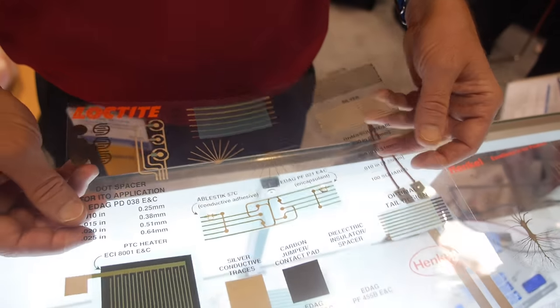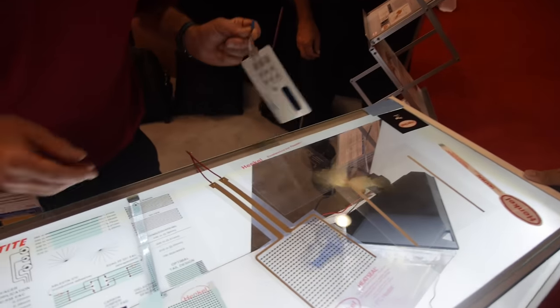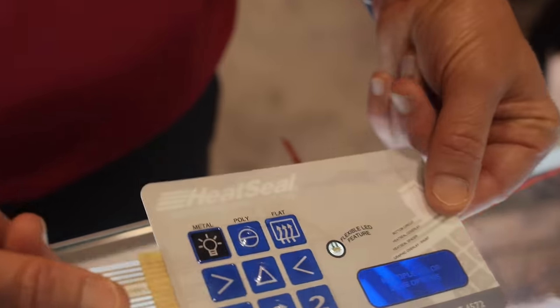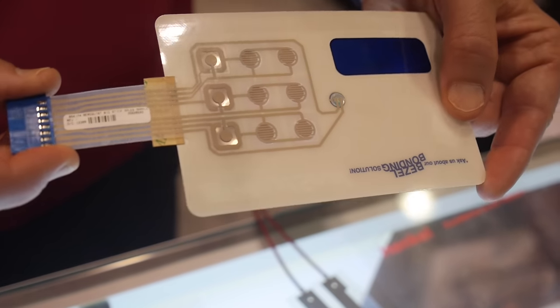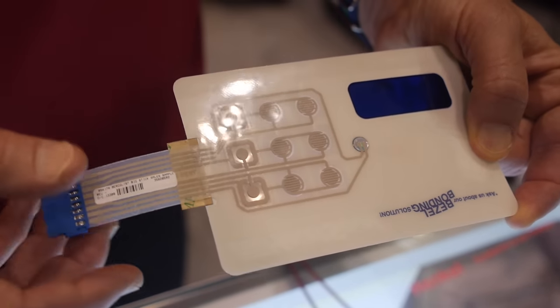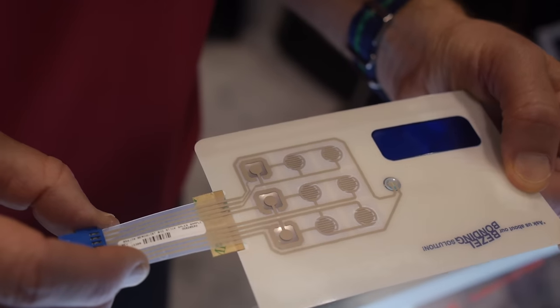What sort of applications would they be used in? Some of the classic applications include membrane switch applications. You can see, turning it over on the back side, you have a low temperature silver material in there. On top of that you have some carbon based materials that provide abrasion resistance.